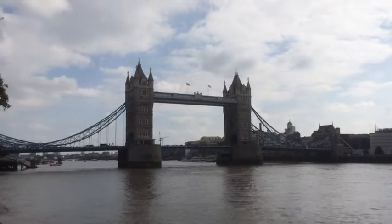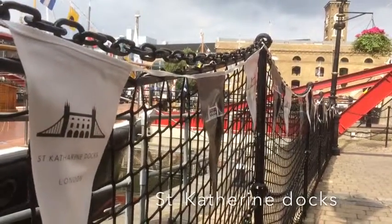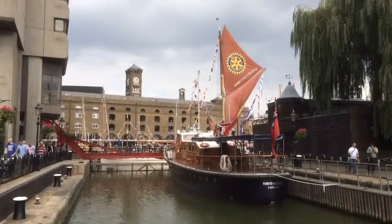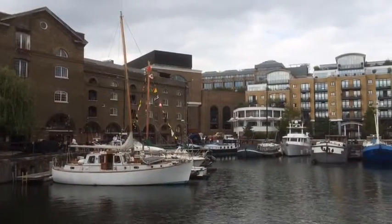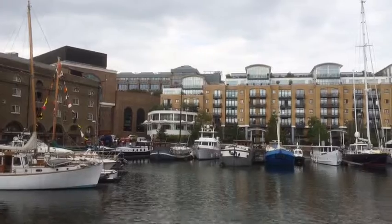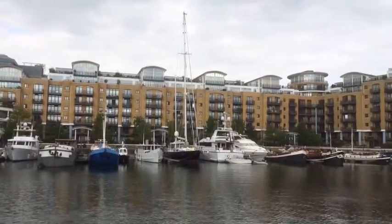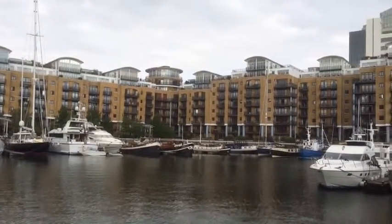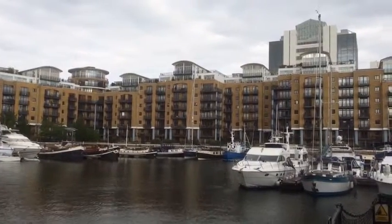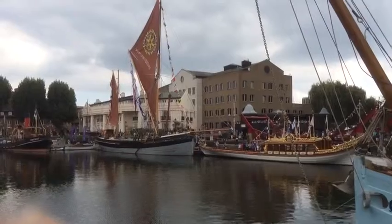The next attraction is St. Catherine's Dock.